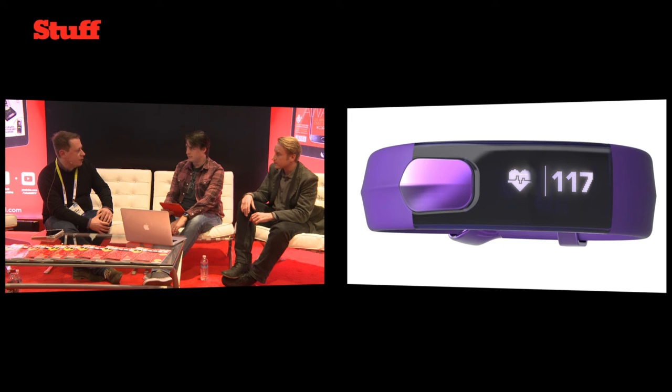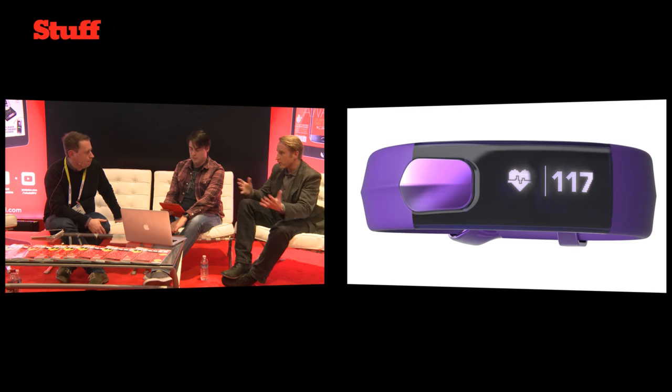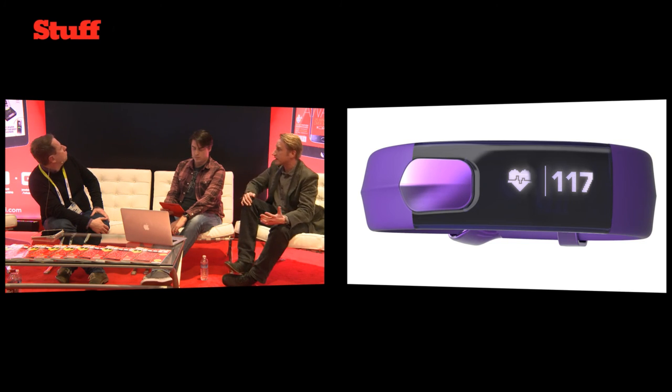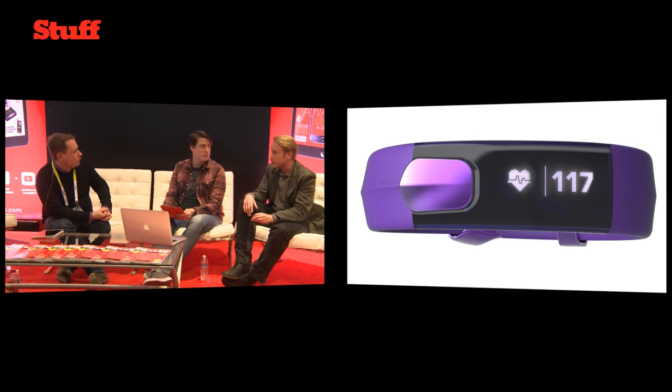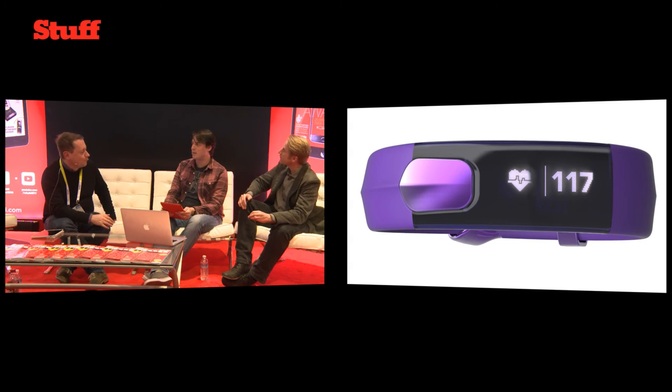PAI is going to replace steps, because everyone knows 10,000 steps is kind of your baseline. Mio have created the Slice wearable to work with this PAI metric. Their existing wearables will also be able to record PAI, but the Slice will show it on screen and be part of your weekly workout schedule. It comes in purple, or grey and black for something a bit more subtle.